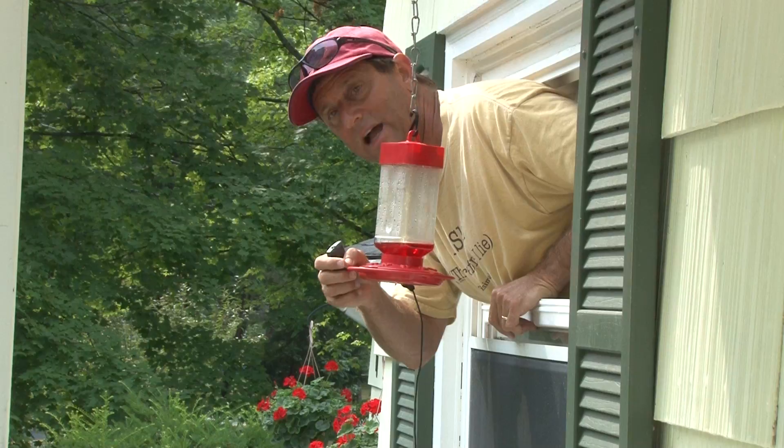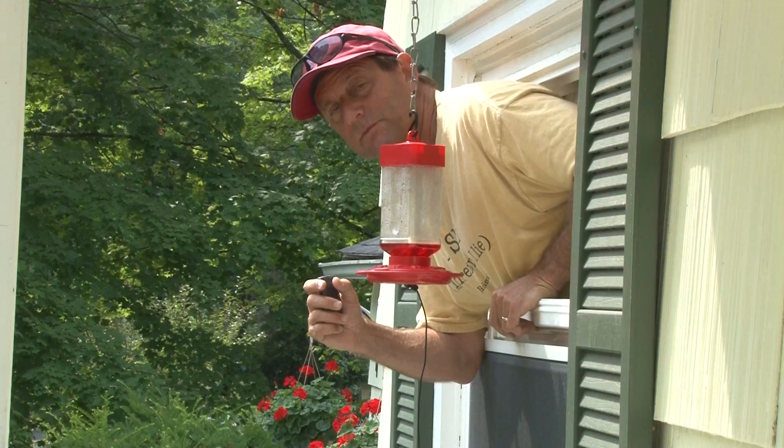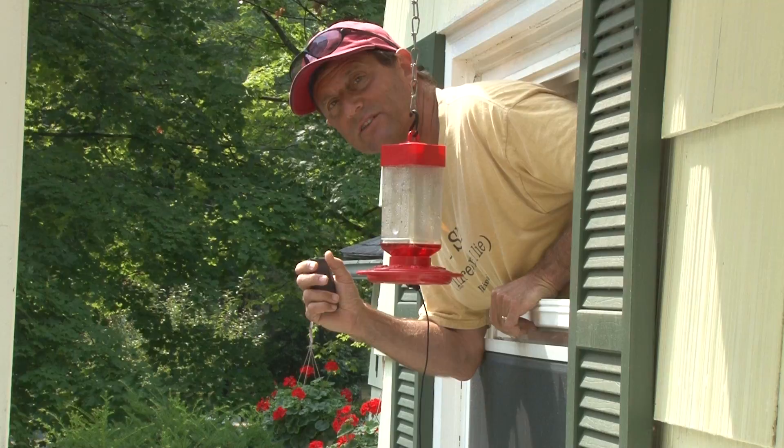It's a mixture of water — four parts water, one part sugar — which seems to attract them. I did break one rule: I add a little red dye because over the years I do think the red dye does help to attract them.